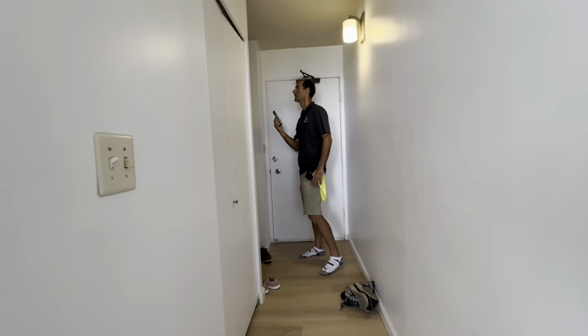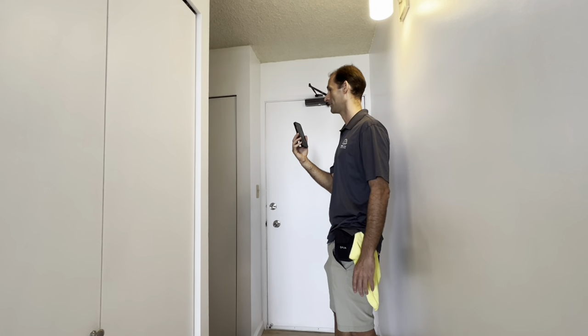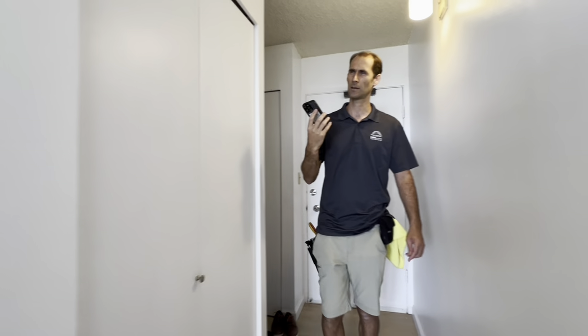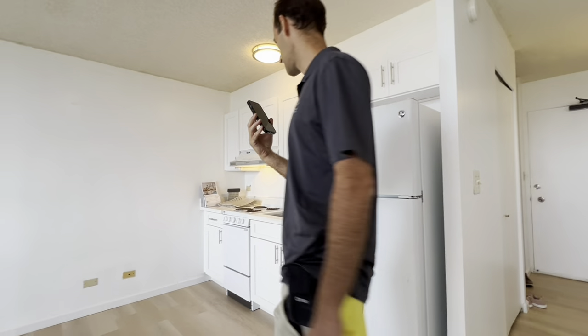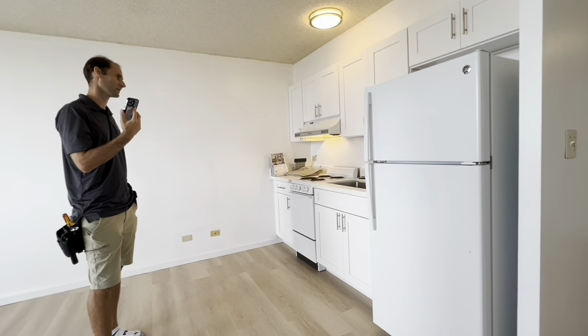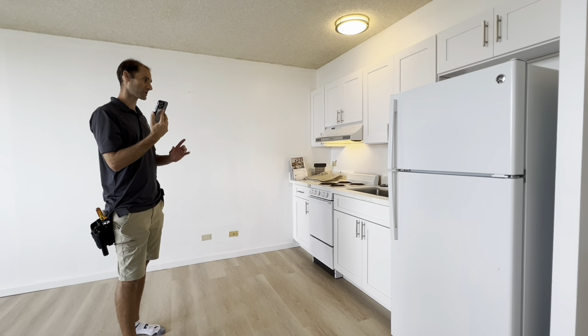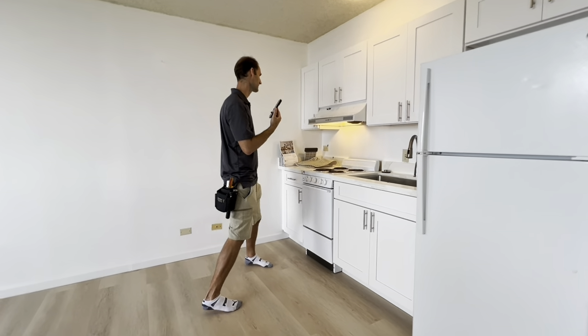By the way, the report is really negative by nature — it only tells you what needs to get fixed. With the exception of the disposal, the appliances are great. The fridge is in great shape, the range is good, the washer/dryer are good. The disposal doesn't work — probably just replace it; they're not expensive.